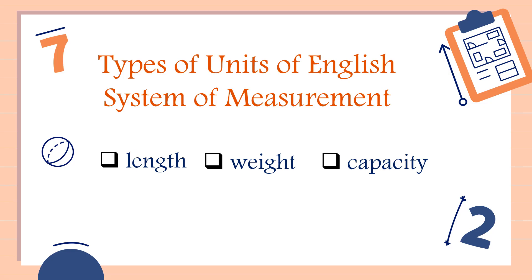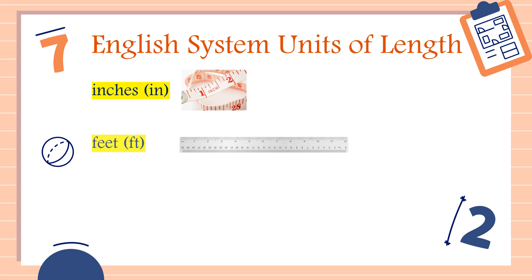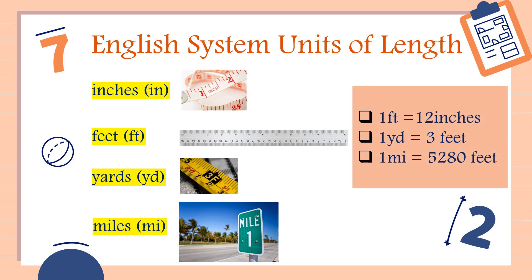For the unit length, these are examples of English system units of length: we have inches, feet, yards, and miles. The conversion is: 1 foot is equal to 12 inches, 1 yard is equal to 3 feet, and 1 mile is equal to 5,280 feet. For more on how to convert unit length in the English system, I will put the link in the description down below.